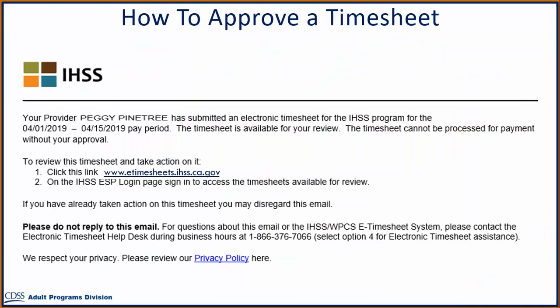You will be notified once your provider has submitted an electronic timesheet for approval. You may be notified via email that an electronically submitted timesheet is ready for your review, and a link to approve the timesheet will be provided. Selecting the link will take you to the IHSS Electronic Services Portal website to log in.